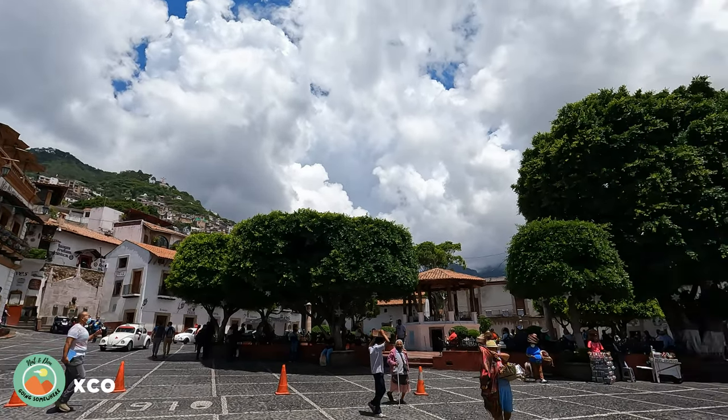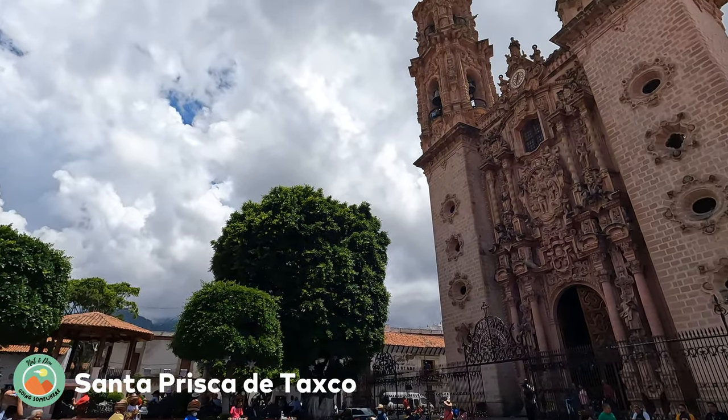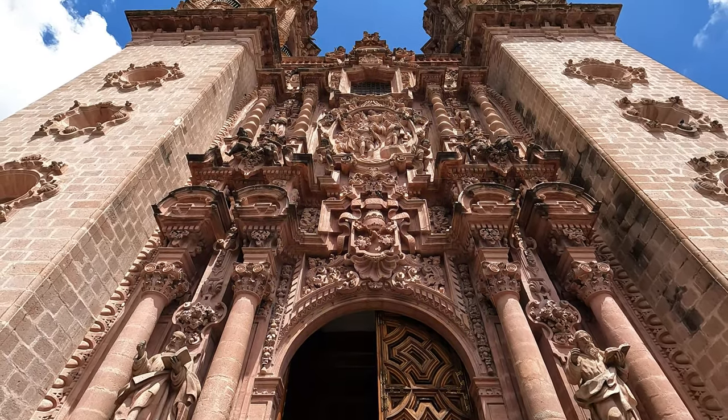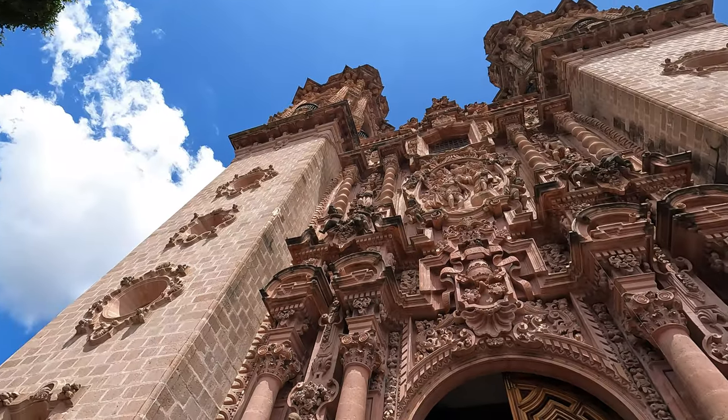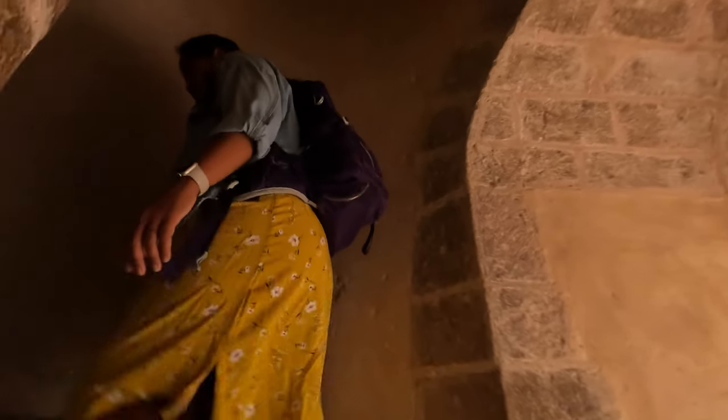Step back in time and experience the enchanting charm of Santa Prisca de Taxco. Located off Plaza Borda, this stunning 18th-century church was built with silver wealth and features Baroque architecture. With its intricate carvings, stunning stained glass windows, and towering bell tower, for a small fee you can go inside the church and climb the bell tower, which offers breathtaking views of town.